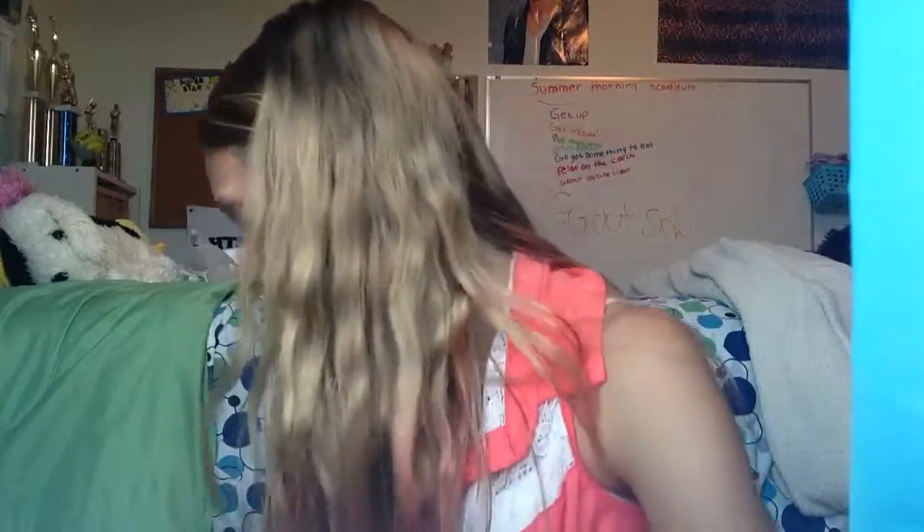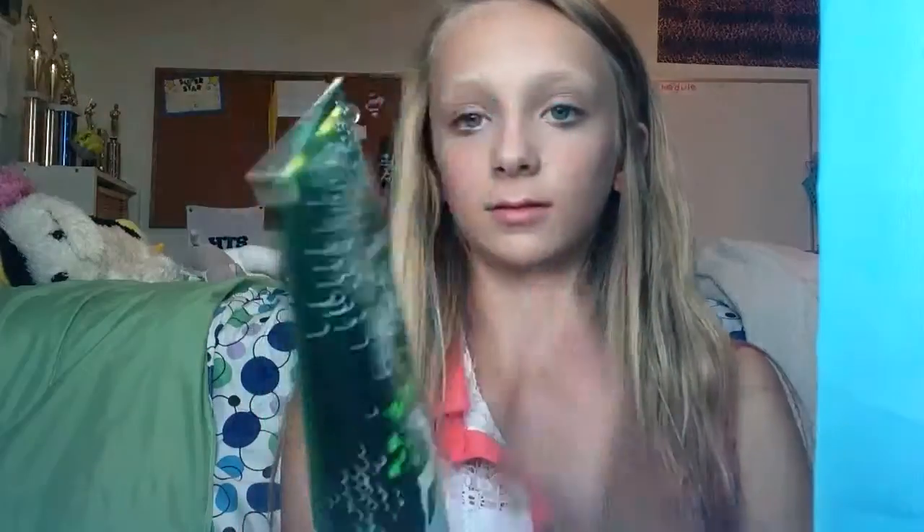Now the last thing I'm going into is lotions. I'm not going to test them out. First is a Noel lotion — I don't use this as much. Then there's the Triple Moisturizer Body Cream Vanilla Bean.